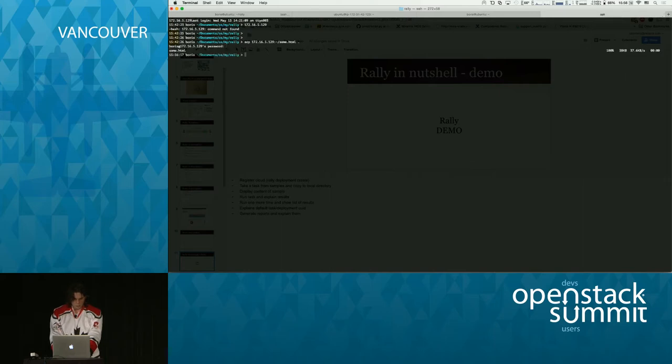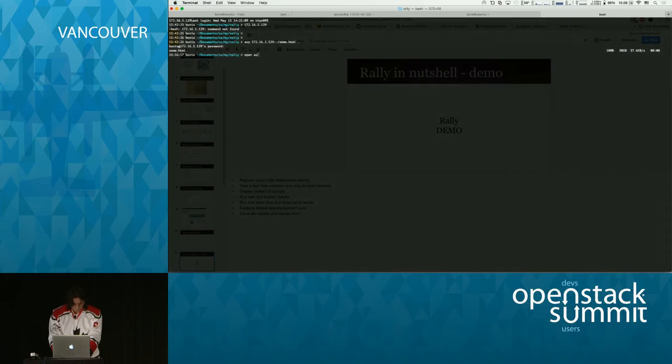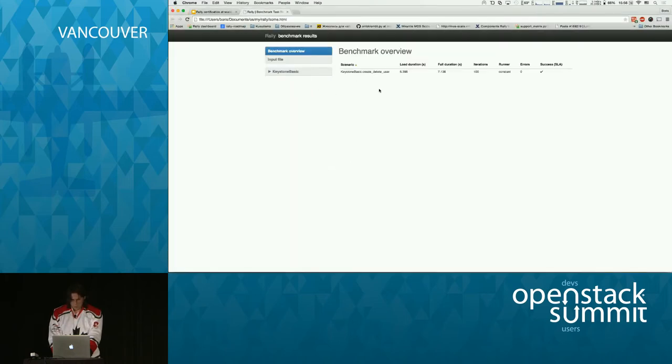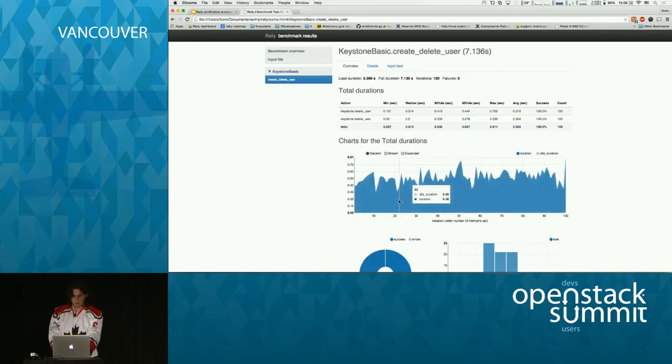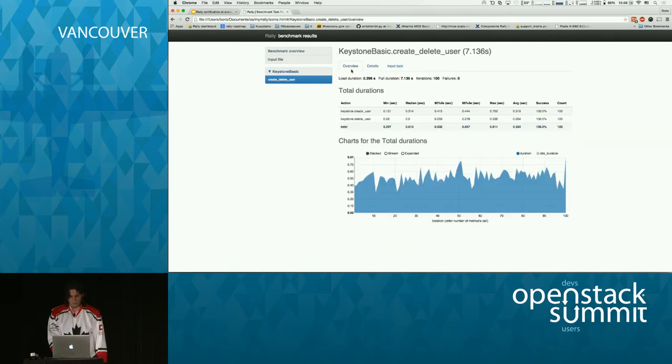Opening the HTML report, we get an overview of all tests run — here we ran only a single test. Clicking into it shows pretty interactive graphs. If there are errors, they will be displayed. I think this is enough for the demo.